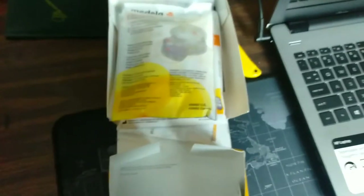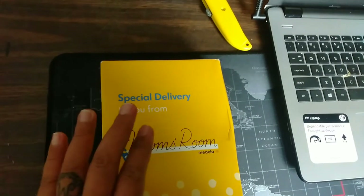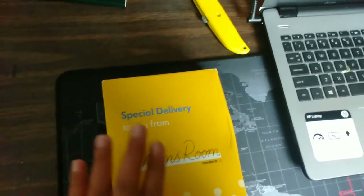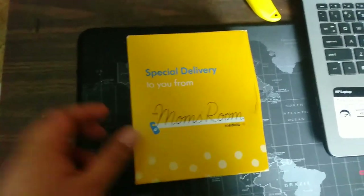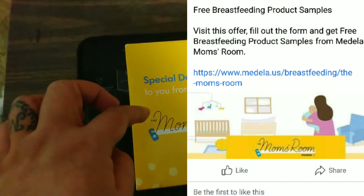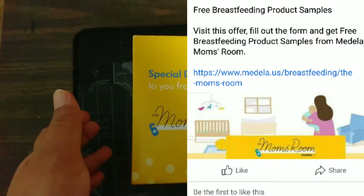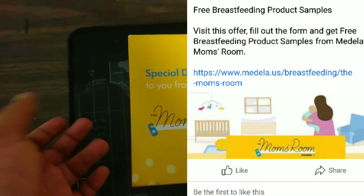So that's it — this is the Medela Mom's Room kit and it's completely free. You just have to sign up. I will put a picture of their Facebook page and I'll put the link if I find it again.